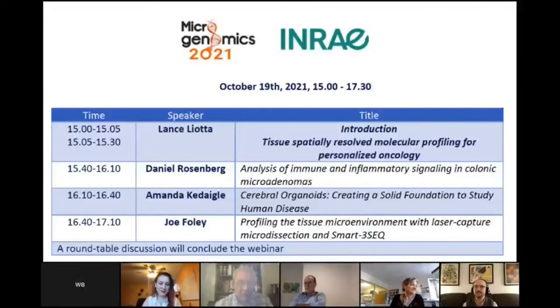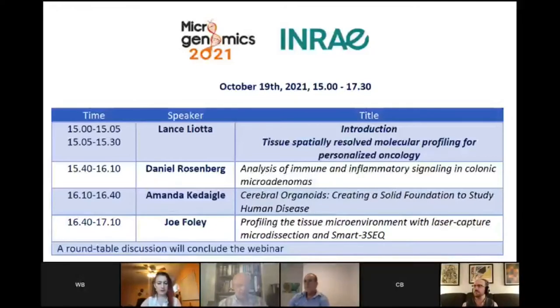Yes, I'm very grateful. Welcome to our workshop on sampling methods. I want to give a note of great gratitude to Claudia for conceiving of this very timely topic. This is a rapidly expanding field of new technologies devoted to interrogation at the molecular level of cells in tissues. We're going to hear from thought leaders in the field, first from Daniel Rosenberg, who is analyzing immune and inflammatory signaling using high sensitivity targeted gene expression profiling to look at checkpoint and T cell exhaustion genes in premalignant polyps.